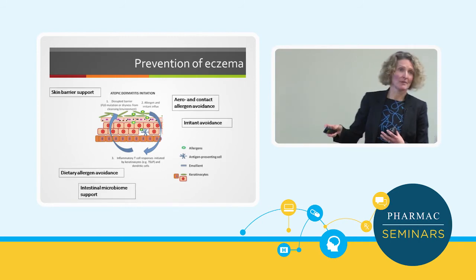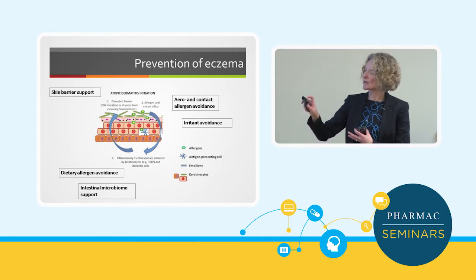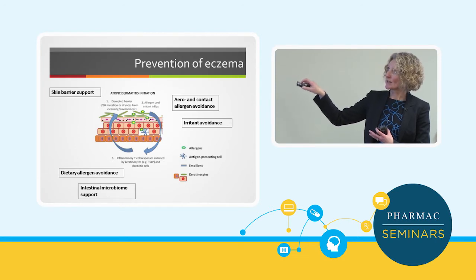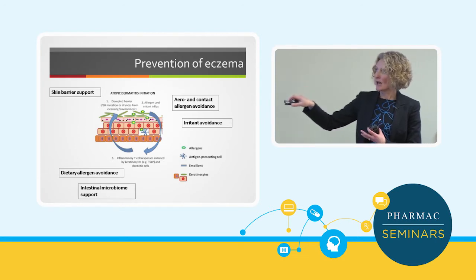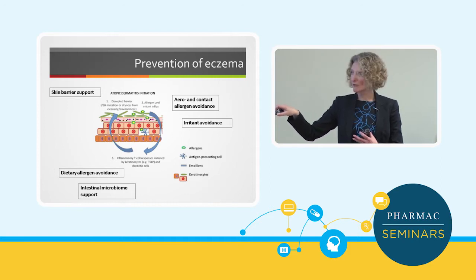When we think about prevention, the main groups that have been looked at in research so far are: skin barrier support, avoidance of allergens, avoidance of irritants, dietary allergen avoidance, and support of the intestinal microbiome.